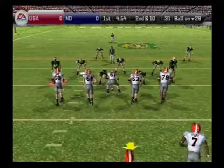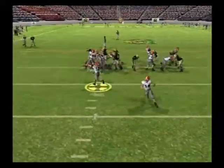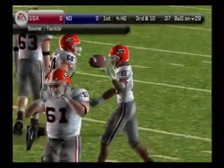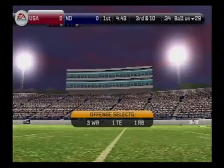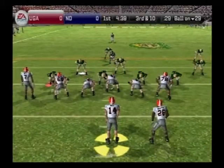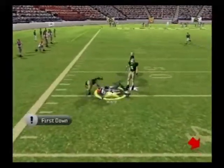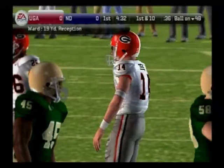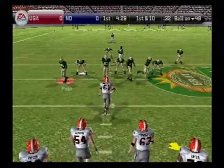Second down, 10 yards to go. Georgia sets up in the I — couldn't get anything out of that. From their own 29-yard line, third down and 10 coming up. The offense lines up with three wide receivers — he's looking for his man, it's complete. Way to look it in. They convert on third and long, with the offense coming through in a big way. The quarterback was able to throw to a spot, and the receiver was there to catch it for a first and 10.